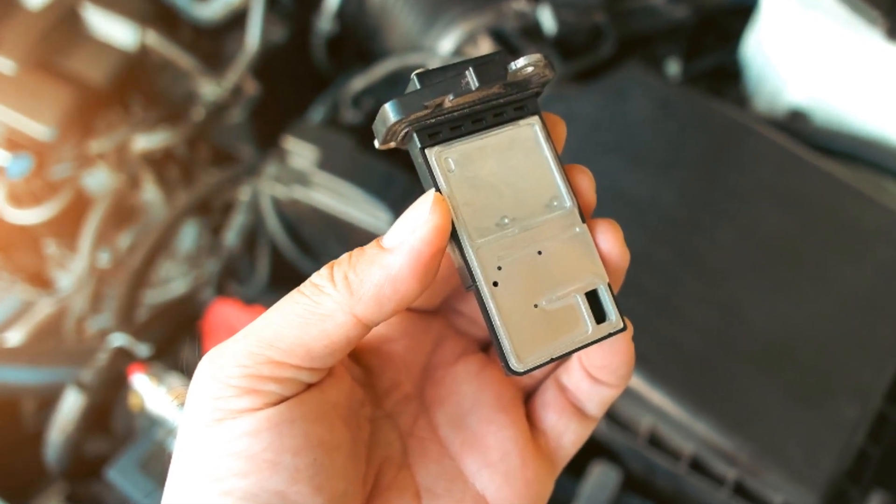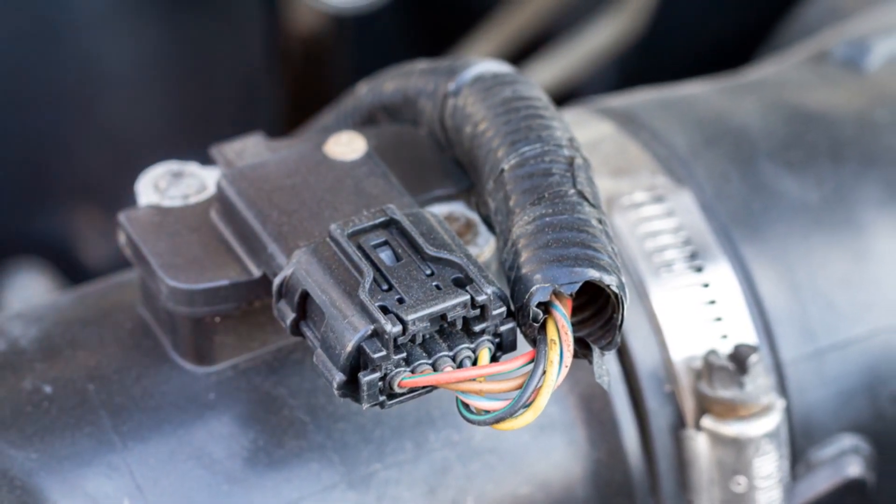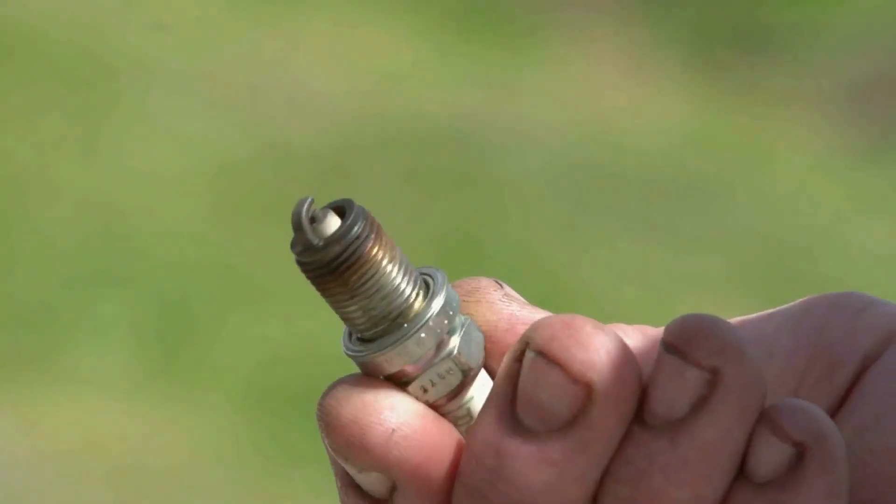First off, mass airflow, or MAF sensor failure. This sensor measures the amount of air entering the engine. If it's faulty, it can cause the engine to run either too rich due to excessive fuel, or too lean due to insufficient fuel.